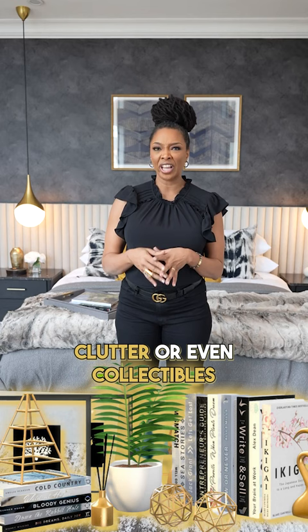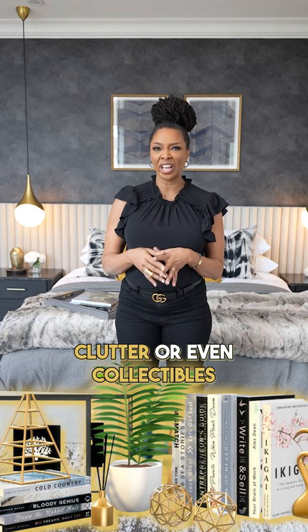Overly stuffed shelves — whether it's clutter or even collectibles — if it's overstuffed, it's just overwhelming and tacky.